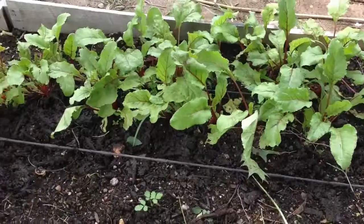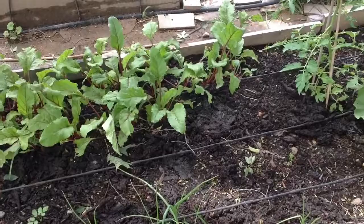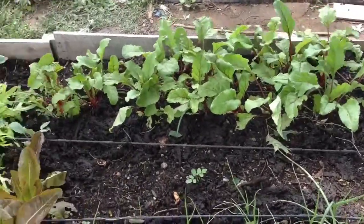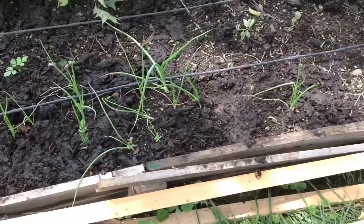Moving on down the bed, all those greens you're looking at right now are beets. I actually just got done plucking a bunch of those beet greens for a wrap — it was very good, tastes just like Swiss chard. On the other side, we've got onions.